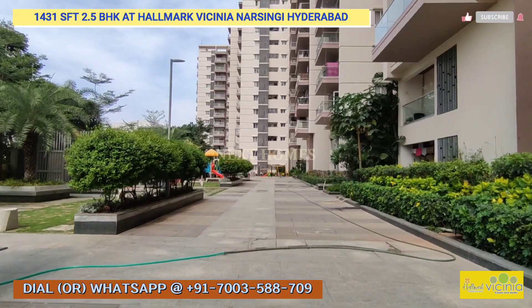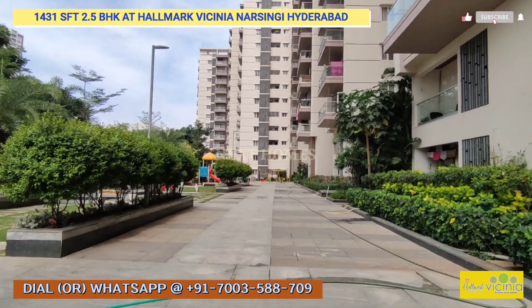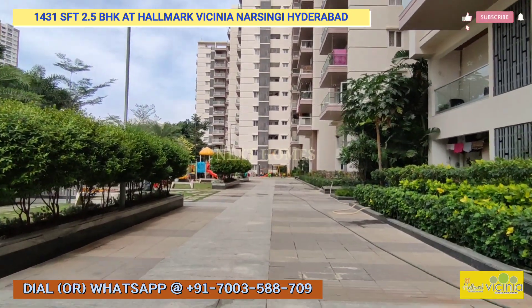You will have a kids' play area, cricket pitch, and a dedicated clubhouse with swimming pool, community hall, gym, indoor games, and more.